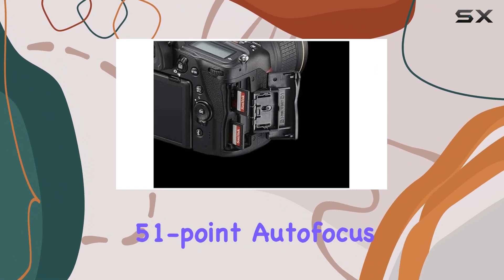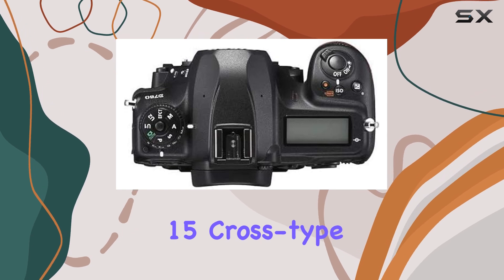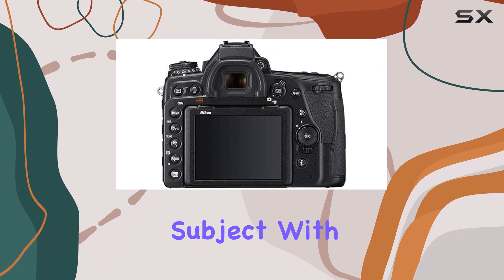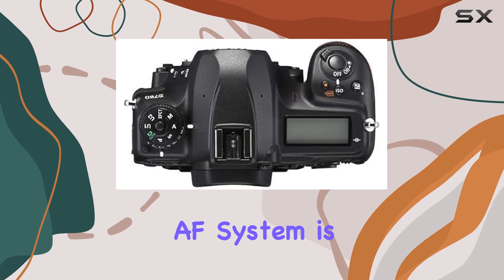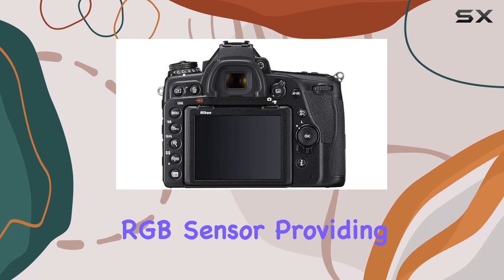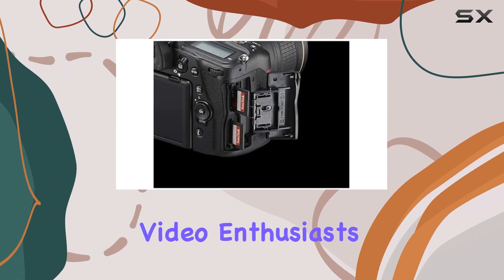The D780's 51-point autofocus system is incredibly advanced, with 15 cross-type points for precise subject tracking. This camera locks onto your subject with speed and accuracy, ensuring you capture the moment perfectly every time. The AF system is further aided by a 180K pixel RGB sensor, providing accurate subject information for better focus tracking.